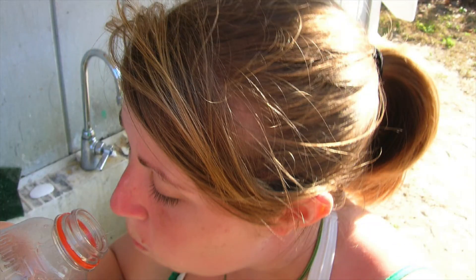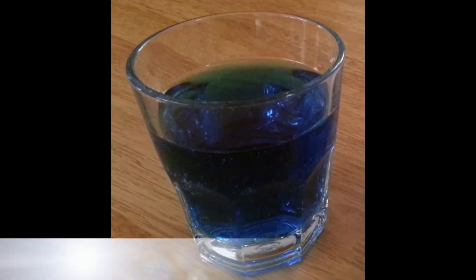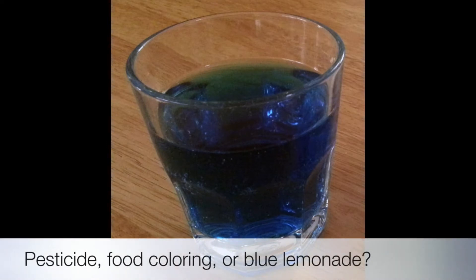If a pesticide is kept in a food or beverage container, a child or anyone else could drink from that bottle thinking it contains the original beverage. Children are often poisoned when they get into pesticides, especially when a pesticide is not stored in its original container and left within the child's reach.